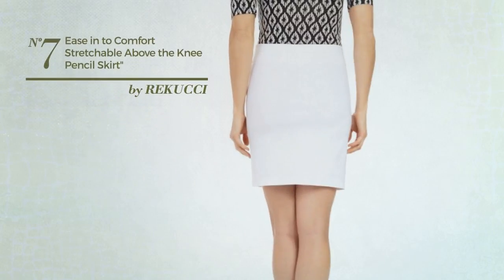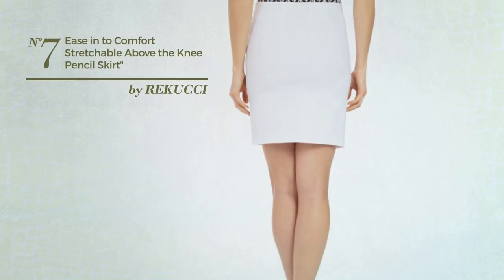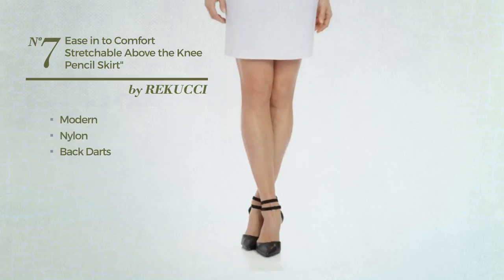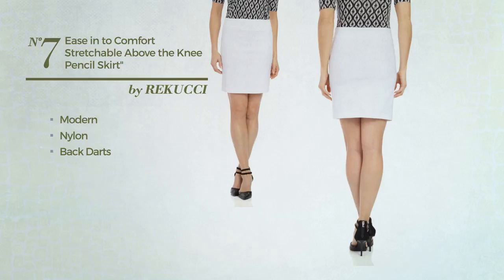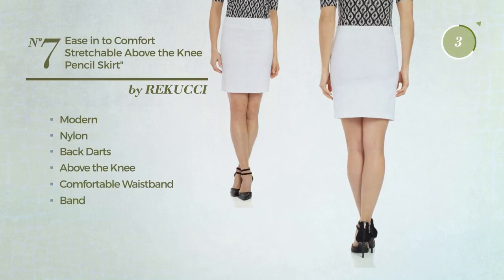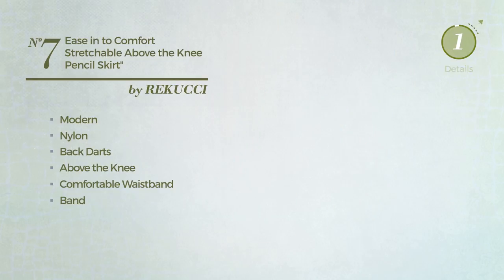Number 7: An All Casual Slim Skirt. Featuring a gentle modern look, made of soft nylon, styled with backdarts. This skirt includes above the knee length, comfortable waistband, band and no buttons. Available solely in this color.